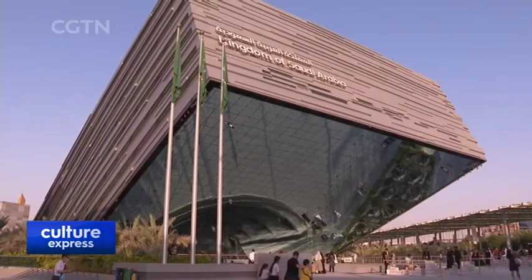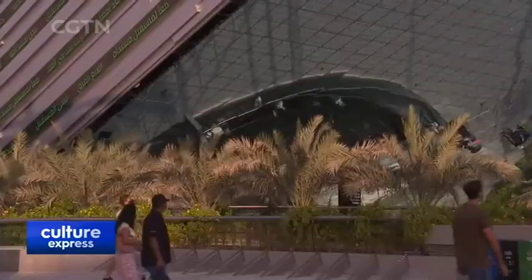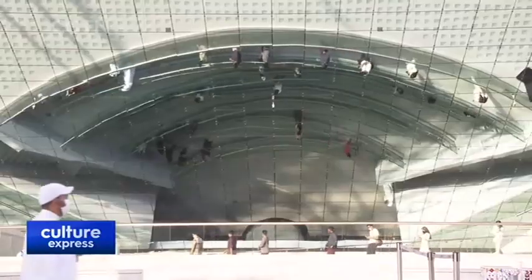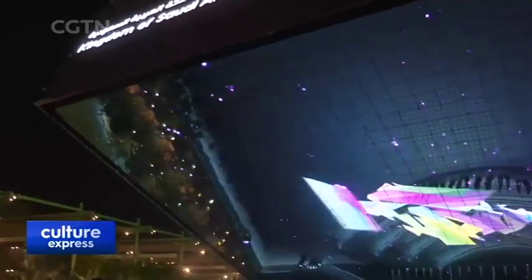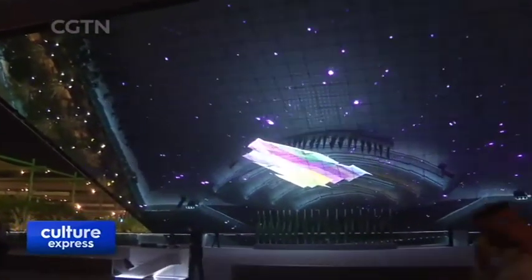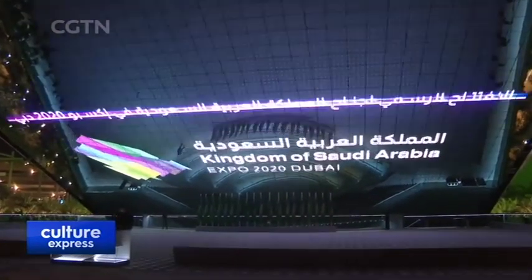Meanwhile, Saudi Arabia's eye-catching pavilion invites the world for a glimpse of its future in less than a decade from now. Launched in 2016, the country's Vision 2030 includes a series of economic and social policies aimed at reducing the kingdom's dependence on oil exports. The Saudi Arabia pavilion hopes to invite the world to learn about the past, present, and future of Saudi Arabia, as well as the Vision 2030 blueprint, by exploring the pavilion.